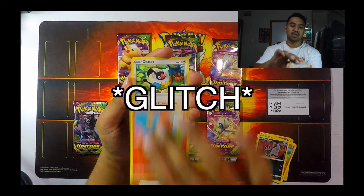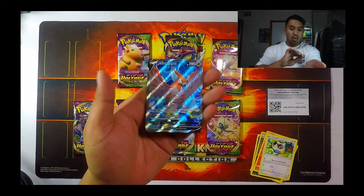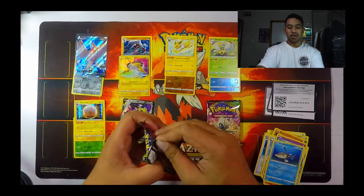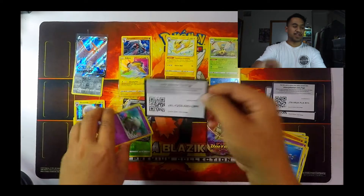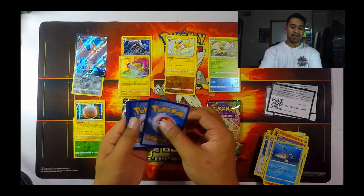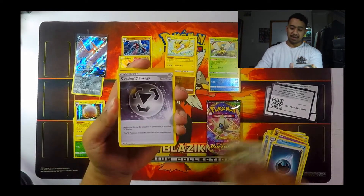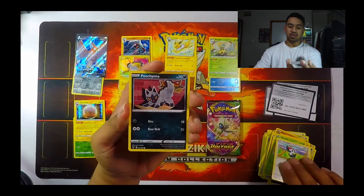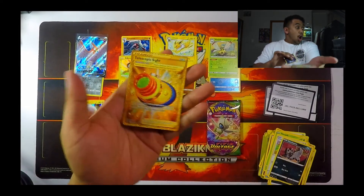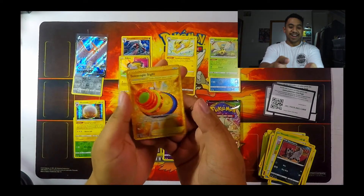Looking for some rainbows — not particularly the rainbow Pikachu, but more so just any rainbow. And the last two packs — we got one full art, one V card, and one amazing rare. We got a secret rare: Telescopic Sight!